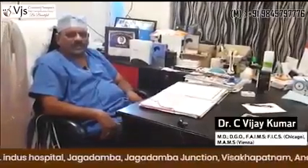I'm Dr. Vijay Kumar. Practicing since 40 years. I do mostly the cosmetic surgeries starting from hair to toe.